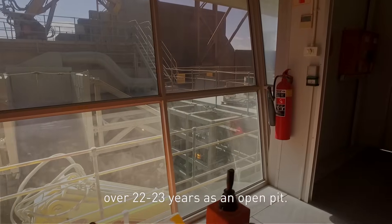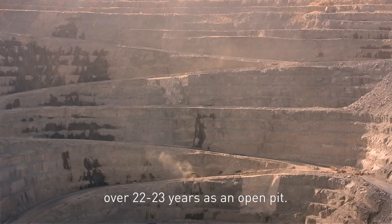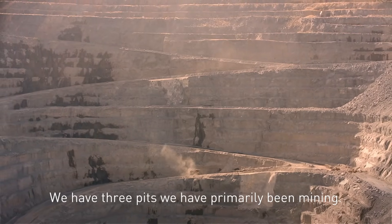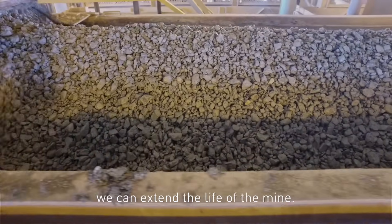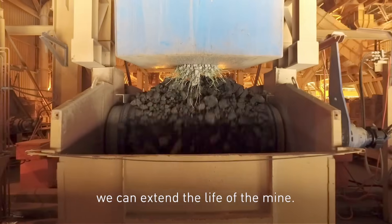We have been running for over 22, 23 years as an open pit. So we have three pits that primarily we have really been mining. By going underground, it means now you are extending the life of mine.